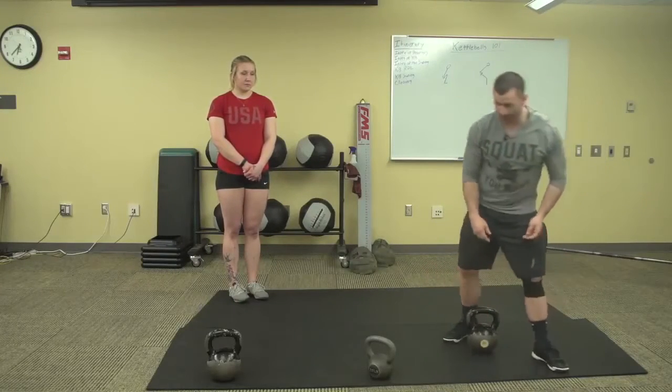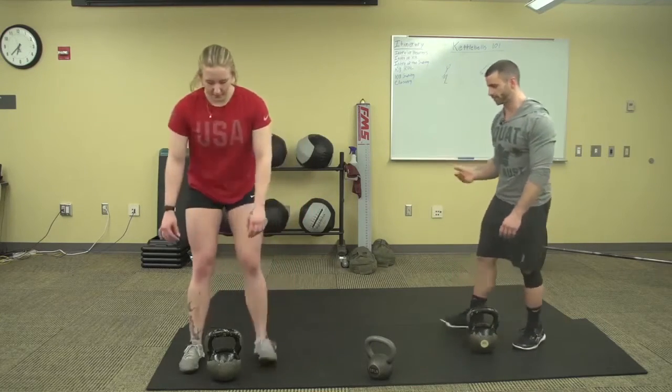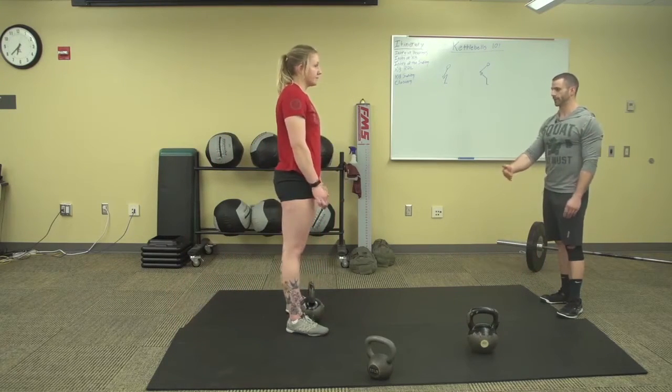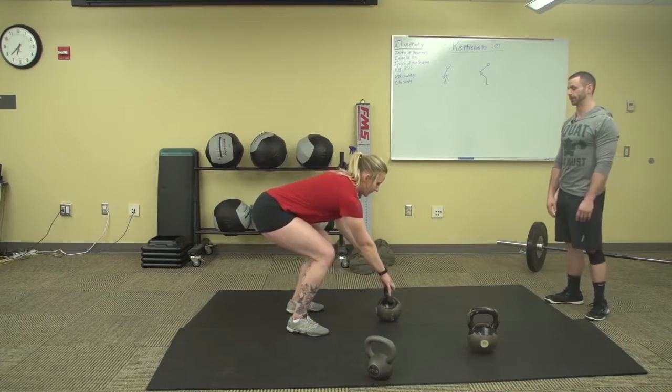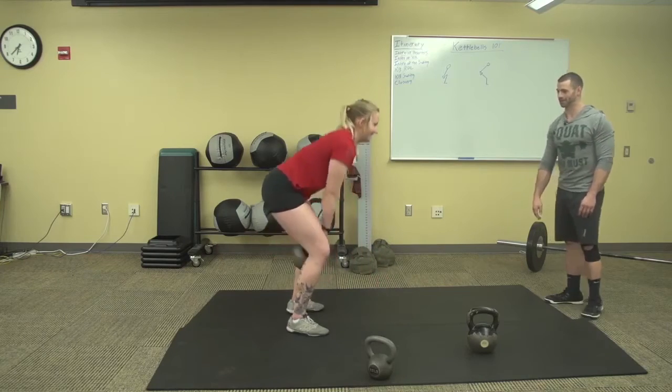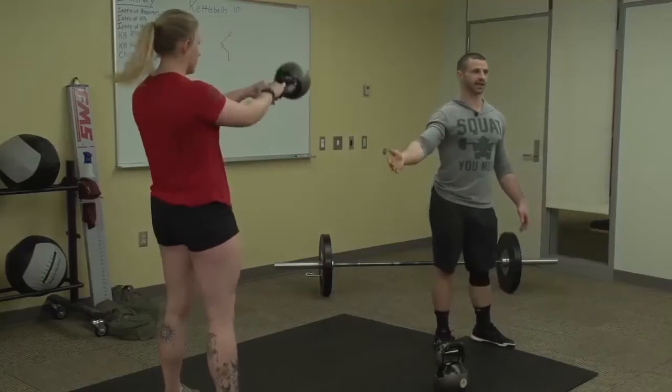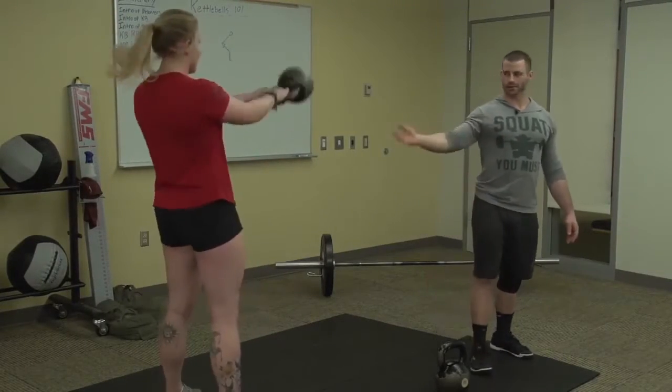This exercise can be utilized in multiple fitness formats. You can use it to develop power, strength, or endurance — it all depends on how you program it and the weight you use. Now I'm going to have Natalie demonstrate a kettlebell swing. She'll get into the high position and show a couple of reps. We're not really going to break down the swing just yet — I just want you to see what we're moving into. This is exactly what the kettlebell swing looks like.